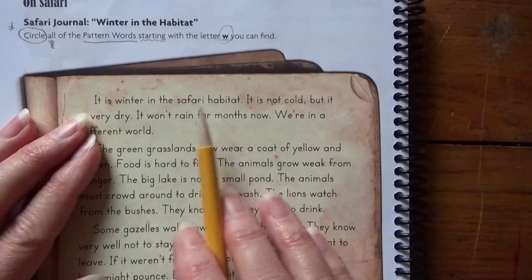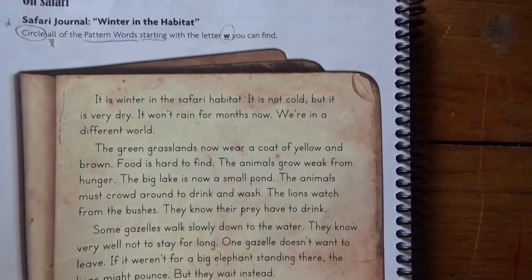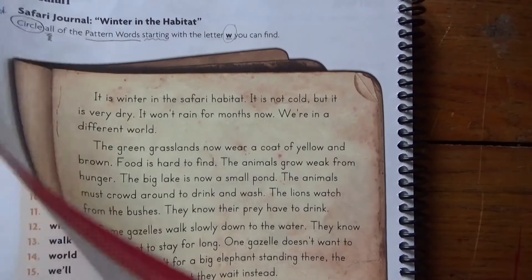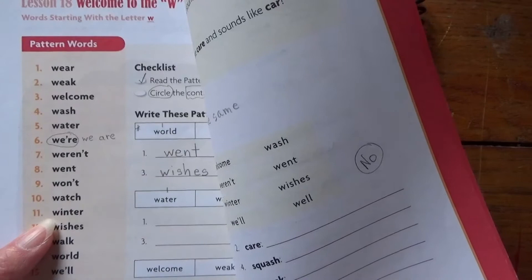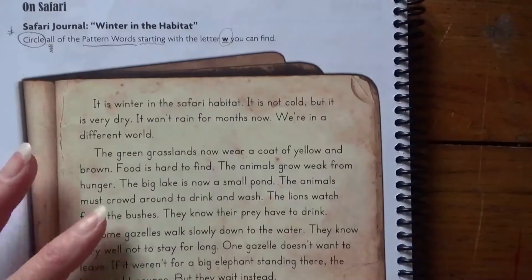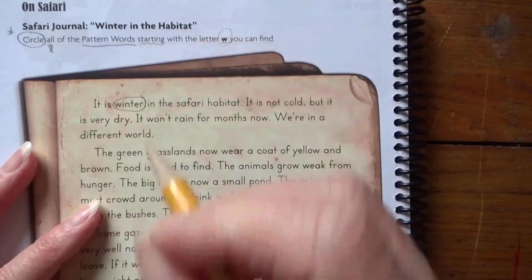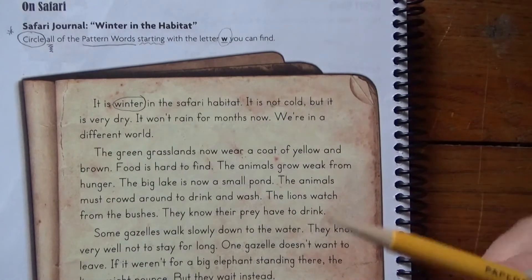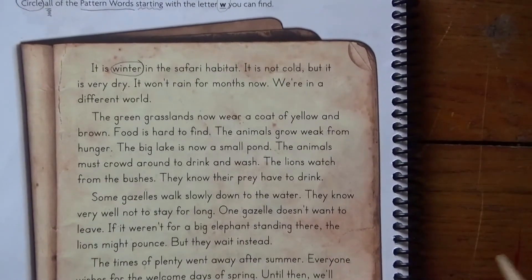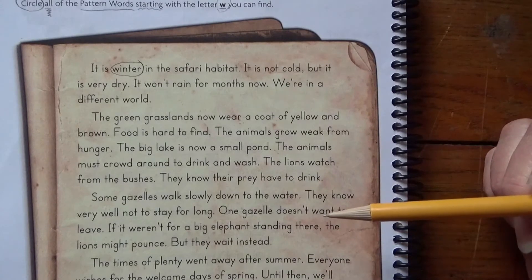It is winter in the safari habitat — there's a W word. Is it one of my pattern words? If I don't remember, I'm going to turn back and look for it. There it is — so I know I'm going to circle 'winter.' I'm not going to complete that for you; I'm going to have you use your brain to make it stronger to find the W words.